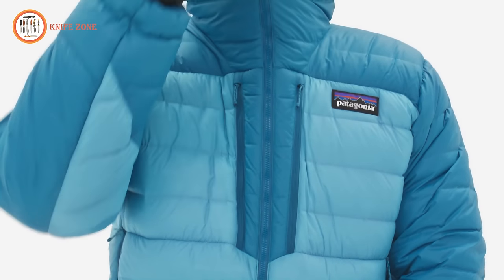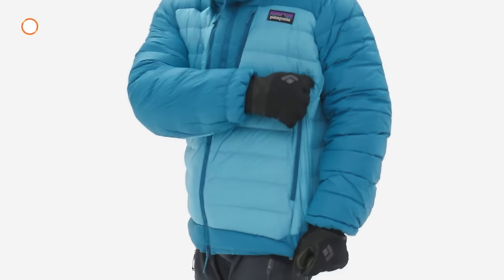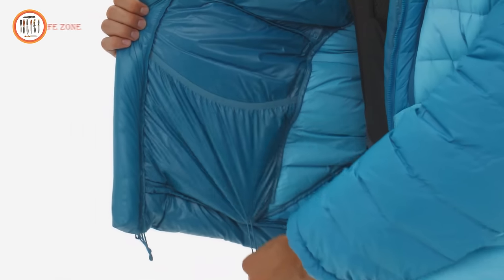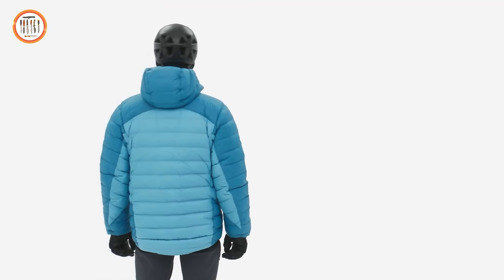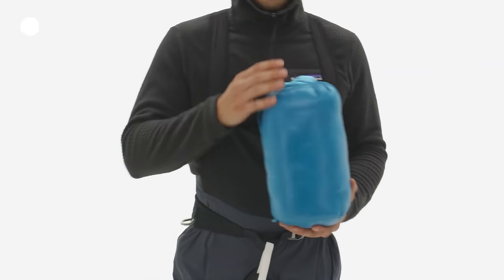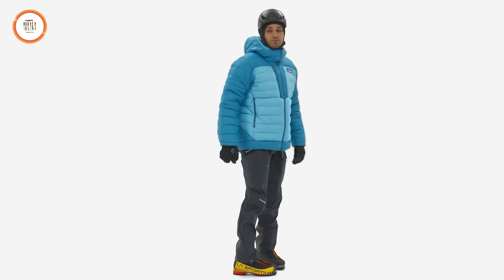Generously sized and strategically placed pockets stay accessible and clear of pack straps and harnesses, while the adjustable hem routes through interior pockets for streamlined convenience. The drop tail and gender-neutral fit make it compatible with any layering system. When not in use, the jacket conveniently packs into a separate stuff sack. As part of the Alpine Down Lab series, the Alploft Down Parka stands out as a highly durable, cold weather belay parka designed for visionary alpine lines.